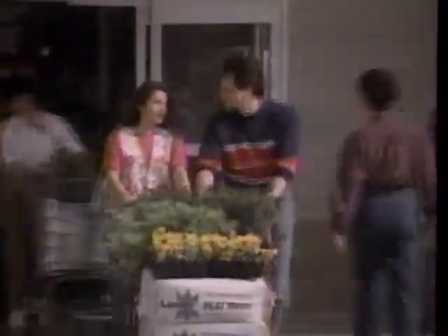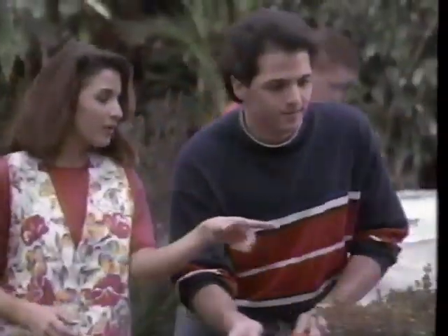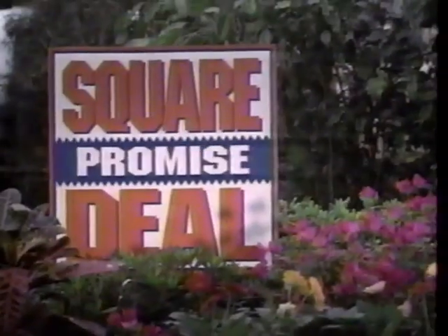Where newlyweds like Joe and Gloria Sanchez get what it takes to do this great landscaping on a budget? Let's go back to Square One. Builder's Square can help you tackle any lawn and garden project at square deal prices that let you afford it.